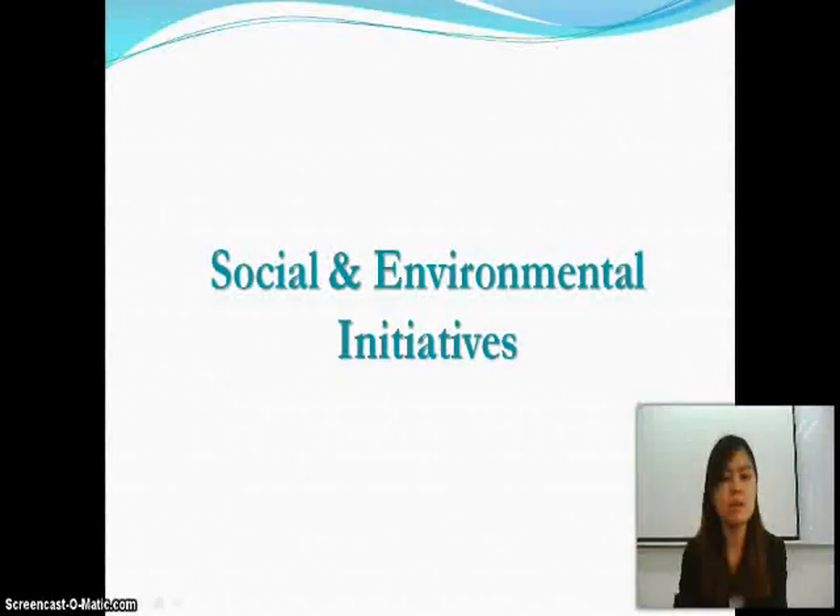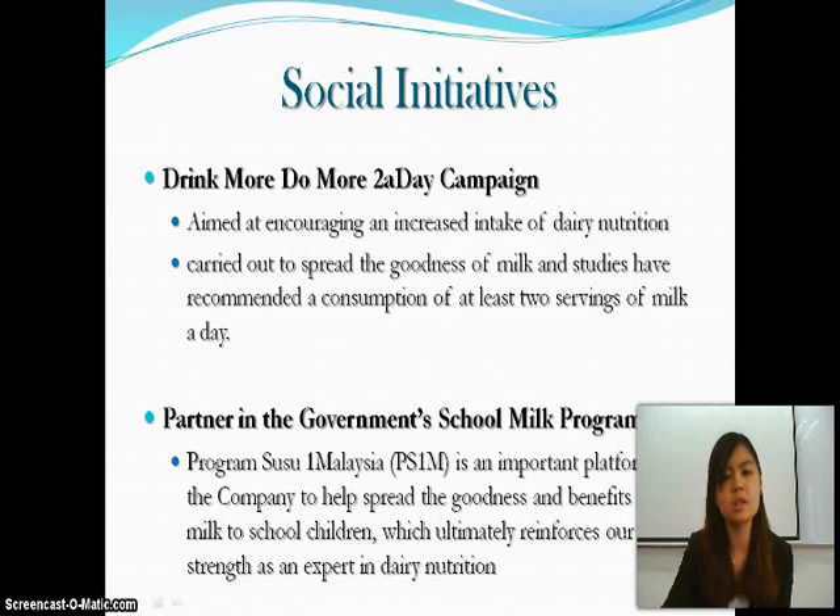Today I will present social and environmental initiatives. The social initiatives of Dutch Lady Malaysia include first, the 'Drink More, Do More, Two-a-Day' campaign. This campaign is aimed at encouraging and increasing the daily milk intake for customers, as well as spreading the goodness of milk. Studies have recommended a consumption of at least two servings of milk a day.